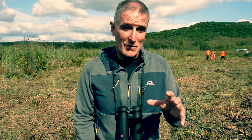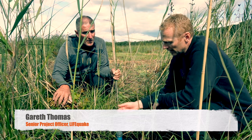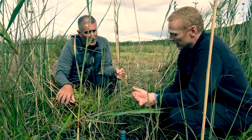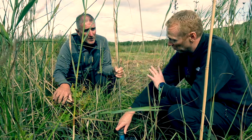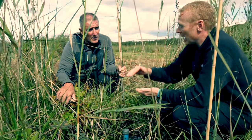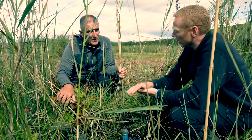Before you undertake any work on a site like this you really need to understand the hydrology of the site. Here to explain how that is done is Senior Project Officer Garrett. This is one of the dip wells we installed at the beginning of the project. We needed a baseline to understand what the hydrology of the site is doing, and the only way we can do that is with this little bit of kit. The dip well itself will record water levels hourly for three years — the whole life of the project. We know where we are before restoration has started, how high the water levels are, and how that fluctuates throughout the seasons.